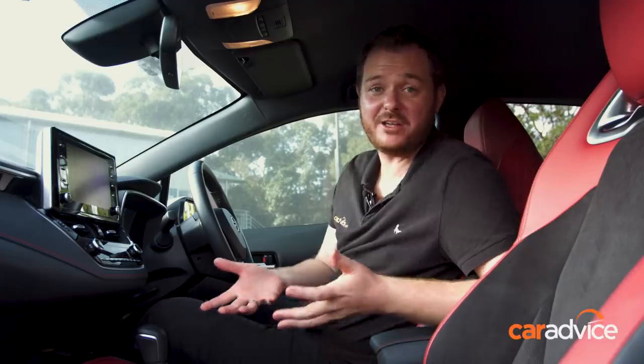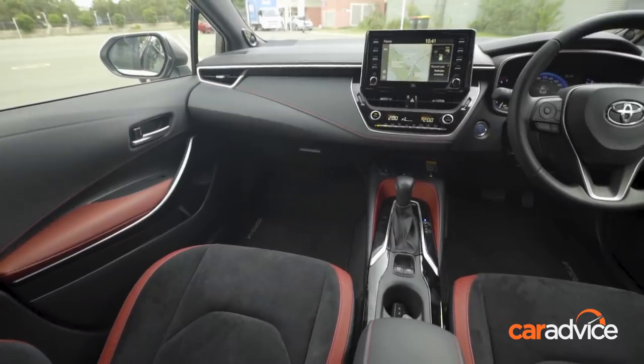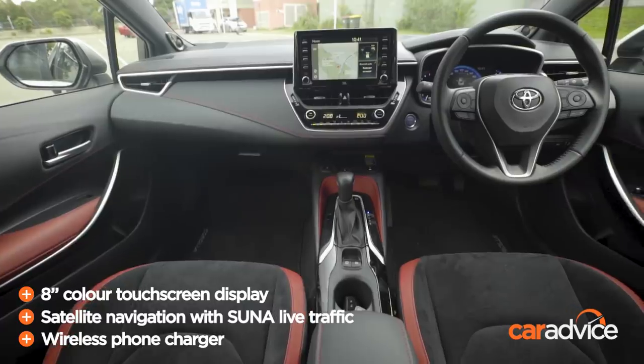Usually when we do interior presentations we've got to turn the engine off, but this is a hybrid car so it's completely silent at idle — which is really cool. Toyota's made a bit of an effort in the design of this interior. You've got a nice screen here, though it lacks Apple CarPlay and Android Auto, making it the only car on test to lack those features.